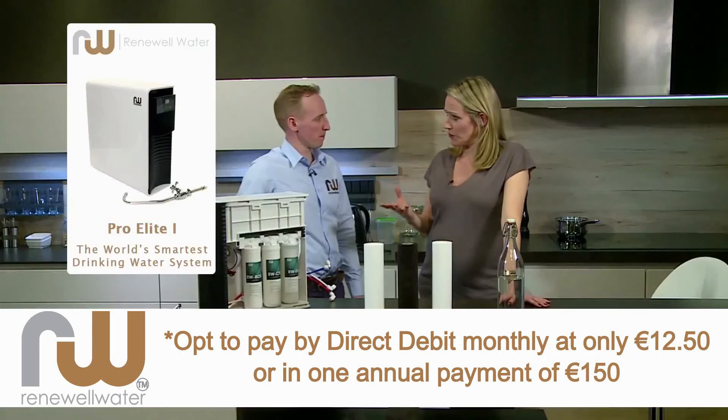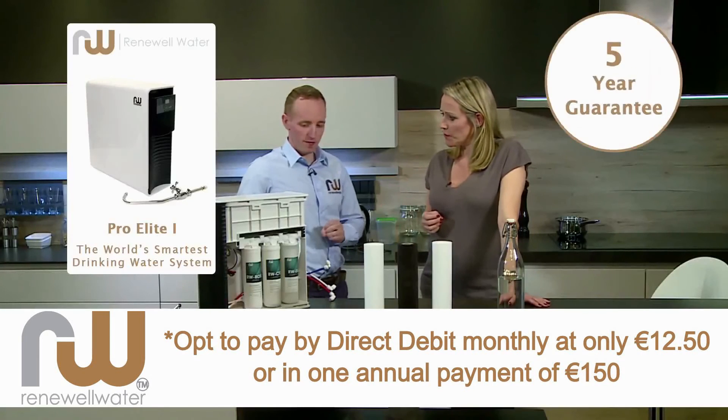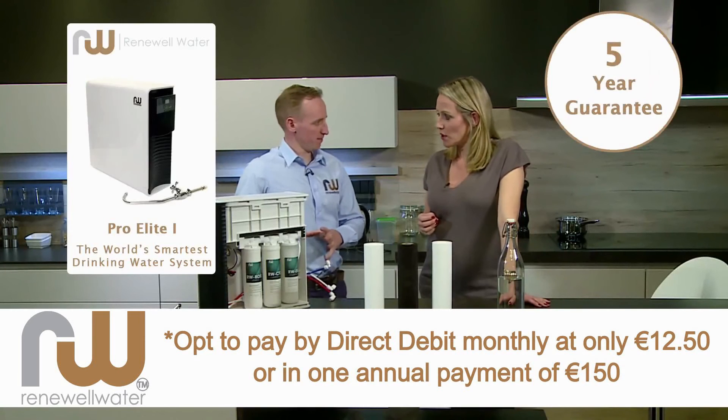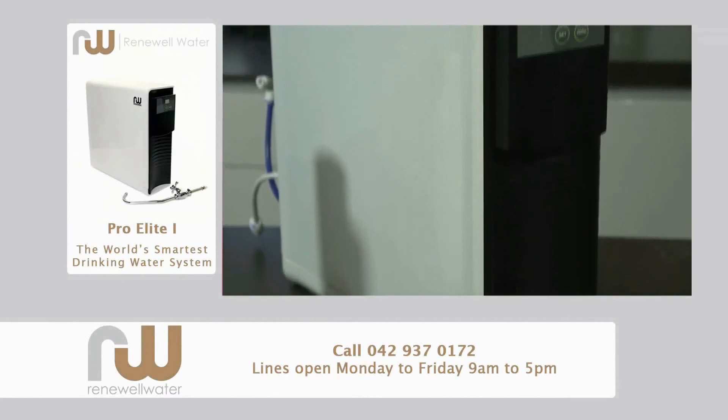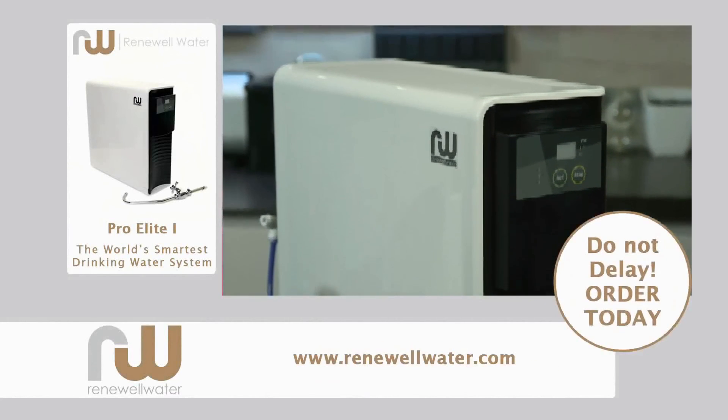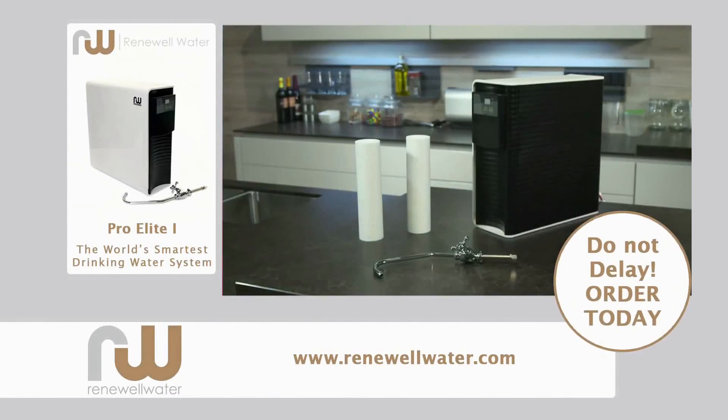Is there a guarantee with this for viewers? There is indeed — we have a five-year guarantee on this system. There's absolutely no hassle. Once you get the system installed, the company will stand over it. So folks, all the details are on screen. You can ring now to order or you can go to the Renewal website and get all the details and information.